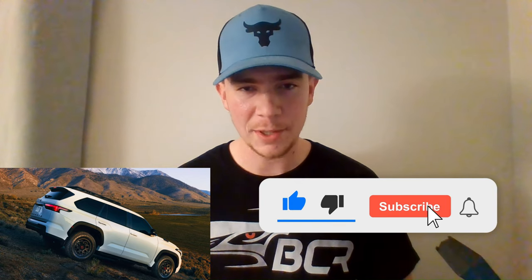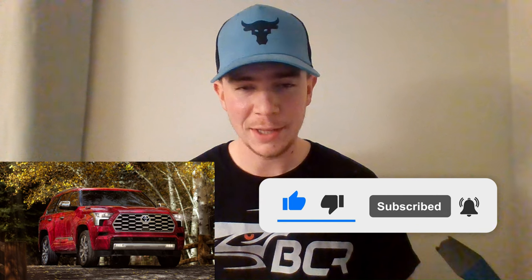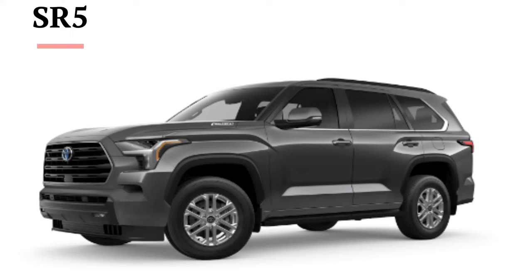Quick note: here at Ben's Car Reviews I strive to bring the most accurate, relevant information in under 10 minutes — no misleading, no wasted time. If you're enjoying this content, please like and subscribe. Let's keep going.